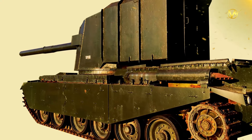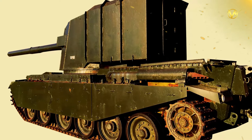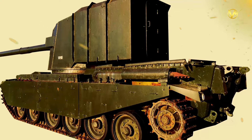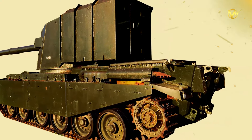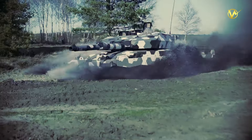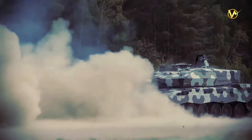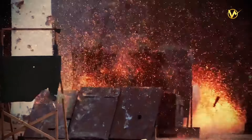So, the FV4005, with its 183mm L4 gun, stands as a testament to the ceaseless pursuit of military superiority. While it may not have seen combat, its imposing presence and unprecedented firepower make it a memorable chapter in the story of armored warfare. The FV4005 serves as a reminder of the lengths military engineers will go to create a weapon that, even if not practical, is an awe-inspiring display of technological prowess.